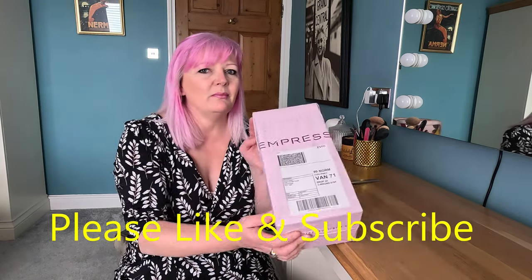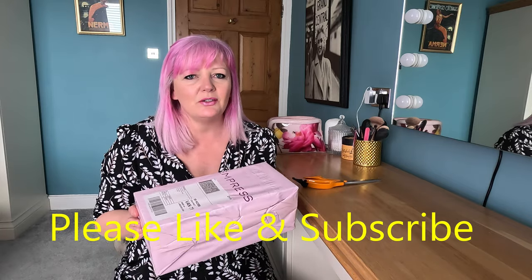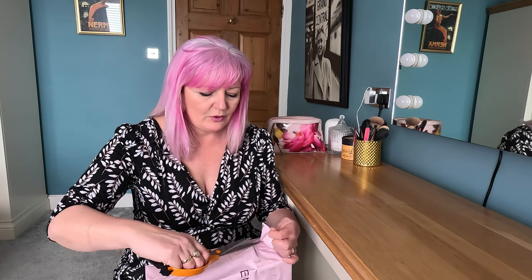So this company is called Empress. What I like about them is they have a little history online and they talk about how they got started. It's a family business and they wanted a comfortable pair of shoes for their mum who was on her feet all day. So the shoes are about comfort, which is a bonus for me. And I'm going to tell you a little bit about my feet.